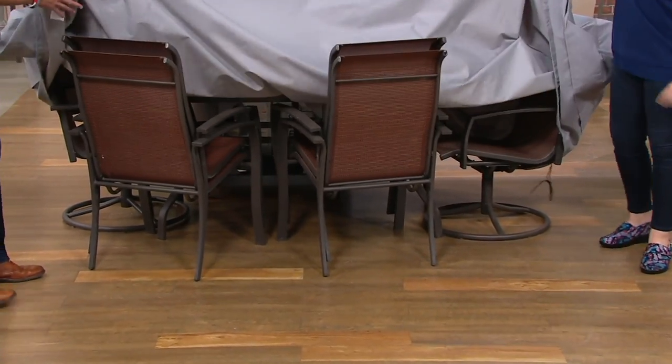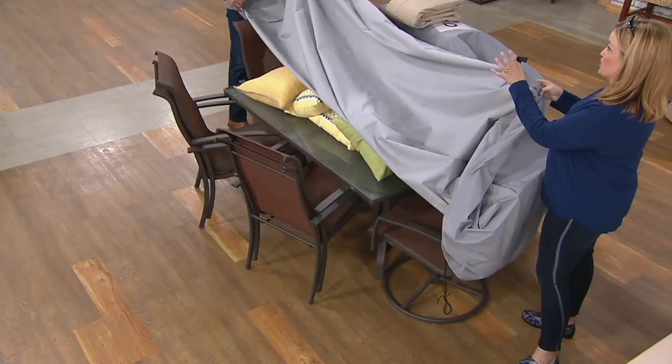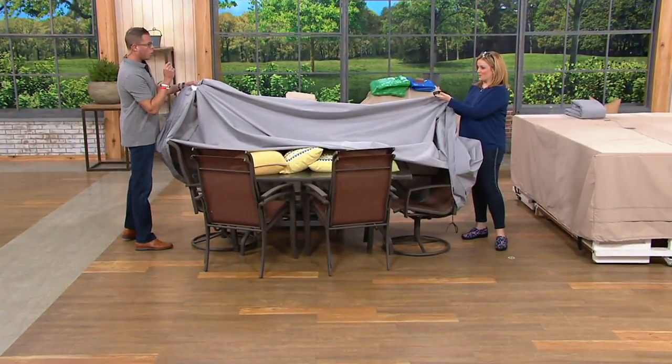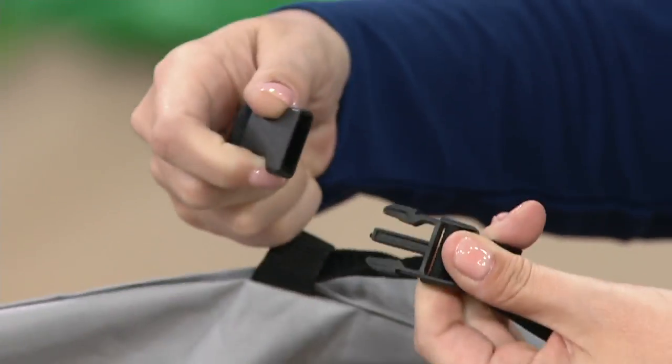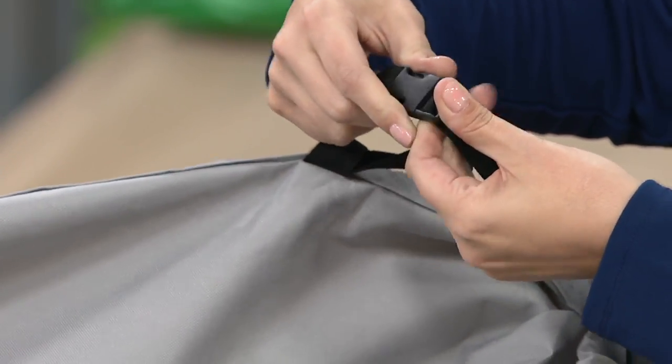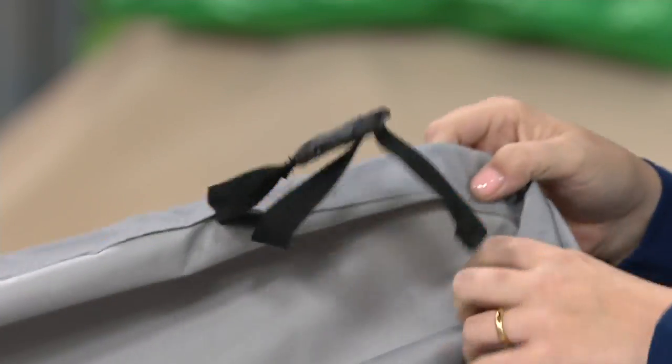We have bungee cords attached — there are six oversized chairs under here. And we have reinforced straps, way better than bungee. We also have bungee so that you can weight it down so the wind won't come up. We even have air flaps built in so that moisture can come out. At Leisure Season Century have thought of everything when it comes to this cover.